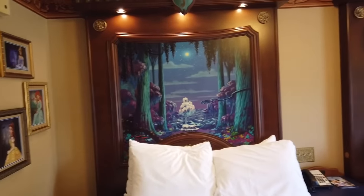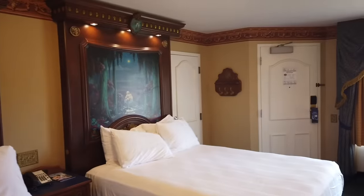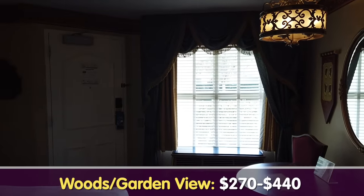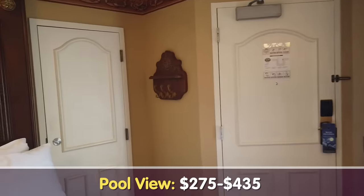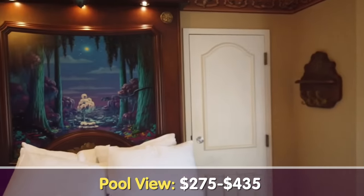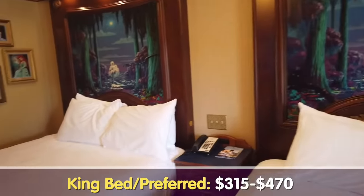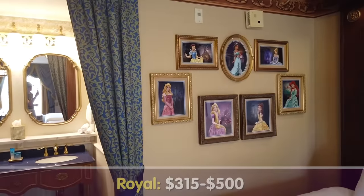Something important to note: the royal rooms are the highest category of room here at Port Orleans. Rates vary around the resort — standard view rooms tend to be around $255 to $430, woods view rooms around $270 to $440, pool view rooms around $275 to $435, and king bed and preferred rooms around $315 to $470. Royal rooms, the highest rate, tend to be around $315 to around $500 if you visit during busier times of year. Oh — there's a hidden Mickey! Now we've got a good sense of the room, so it's time to look around the rest of the hotel.